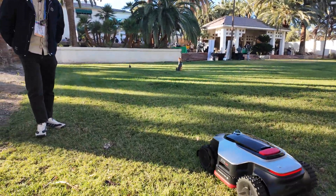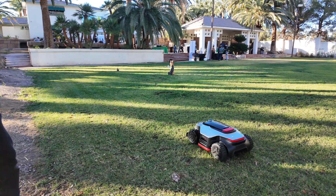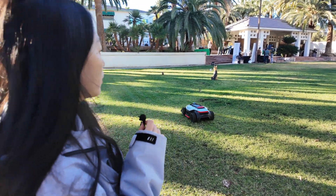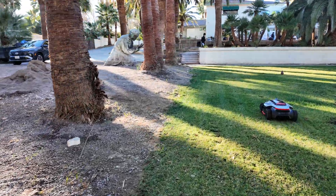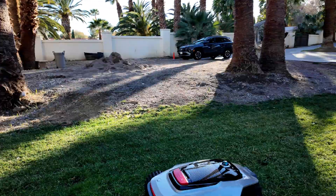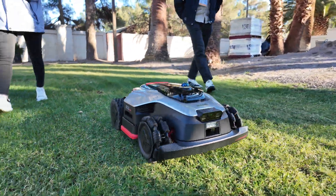How did you set the boundary? We have the garden set up in the app. It will have a real-life view — you can see all the real-time video in your app.